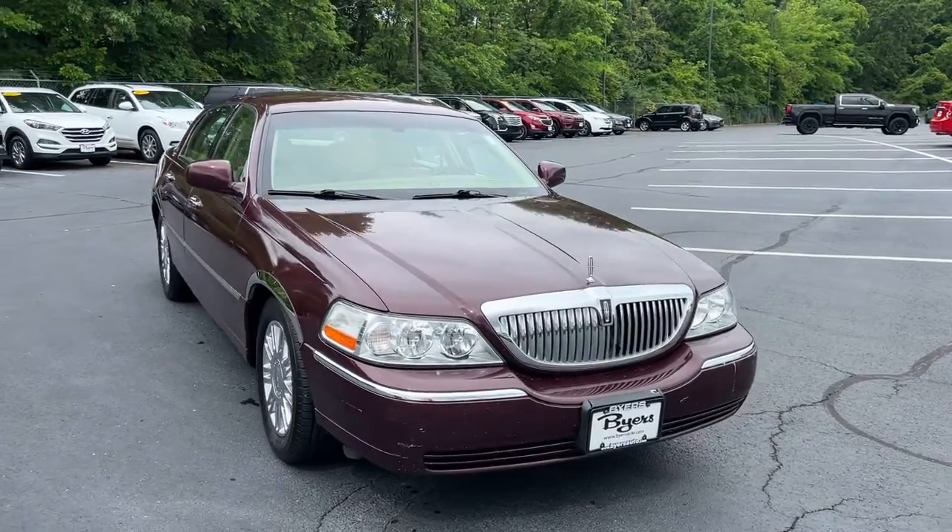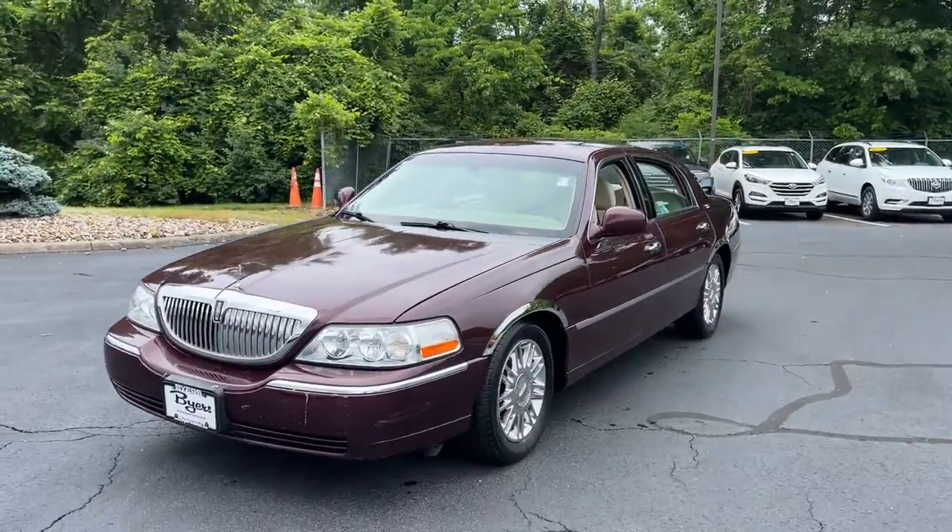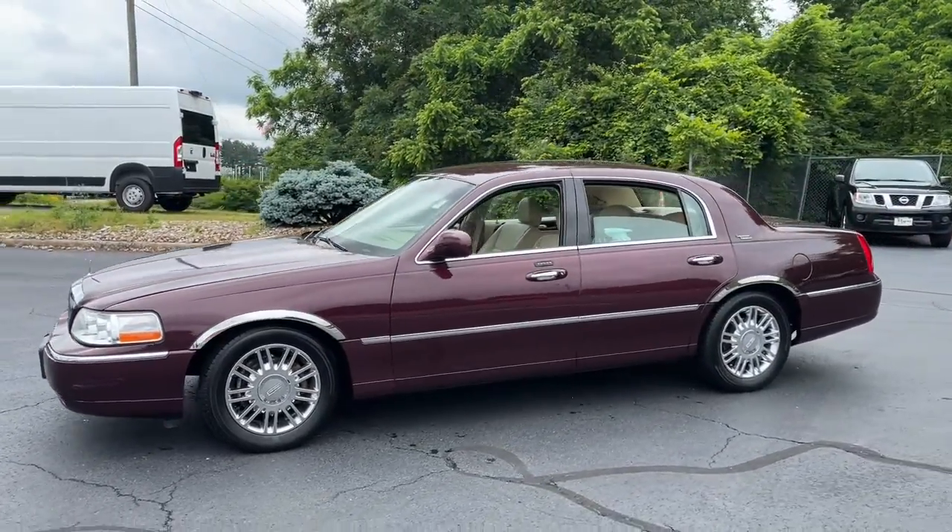You will be amazed by this 2007 Lincoln Town Car. With less than 100,000 miles on the odometer, this vehicle provides excellent value.